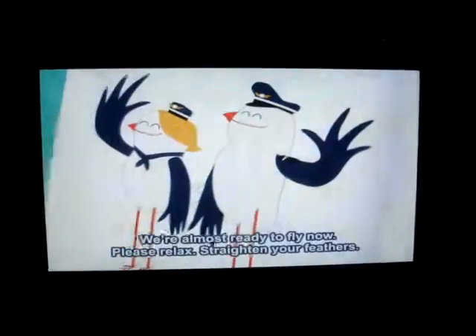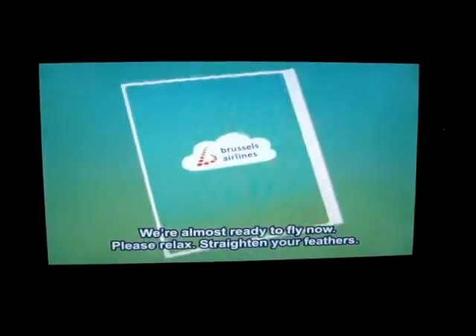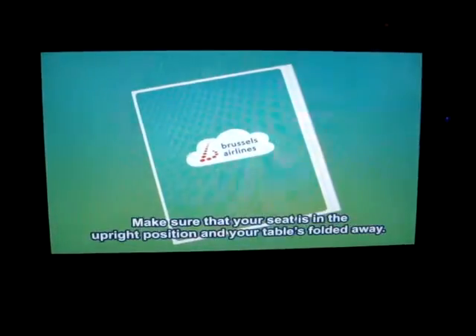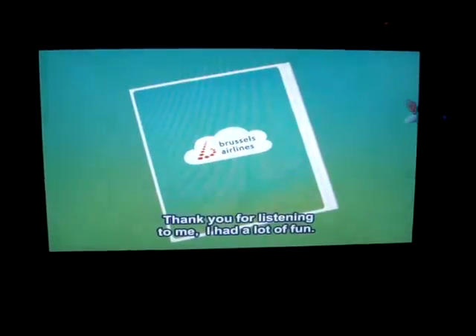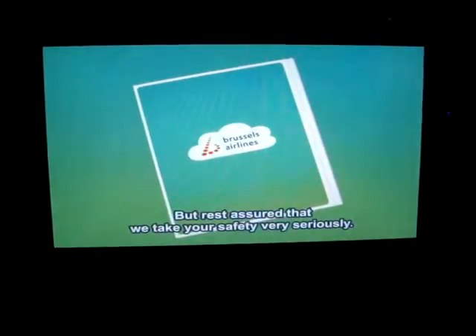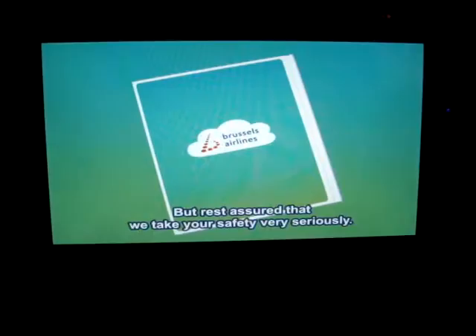Okay, you're almost ready to fly now. Please relax, straighten your feathers, make sure that your seat's in the upright position and your table's folded away. Thank you for listening to me — I had a lot of fun, but rest assured, we take your safety very seriously. Enjoy your flight.